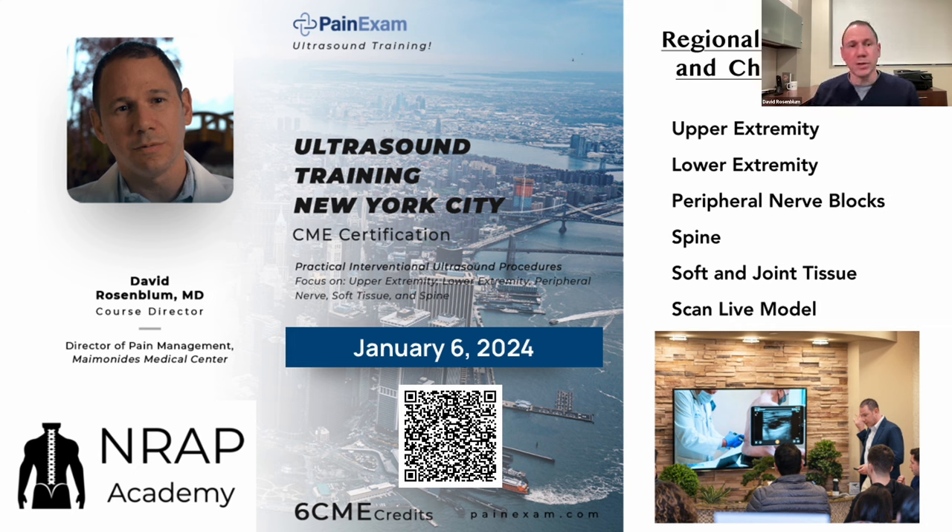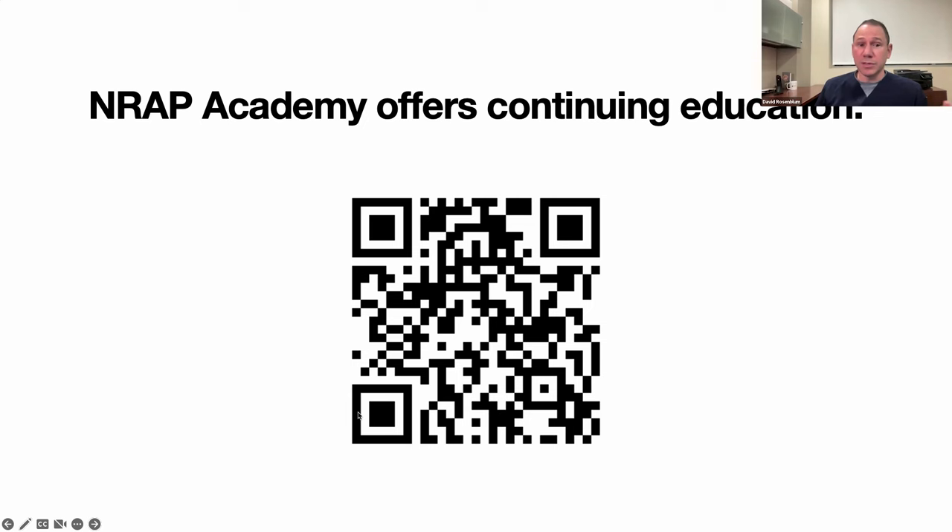If you're interested in learning, I do monthly courses in New York as well as other locations, private courses where I coach docs through injections, and online training. You can check the calendar and earn CME credits for courses and online training, and play with a Clarius unit. This webinar is not a CME credit webinar, but if you're interested in claiming CME credits, go to the NRAP Academy's website where you'll find videos on regenerative medicine and Clarius ultrasound content. Scan the QR code for more information.